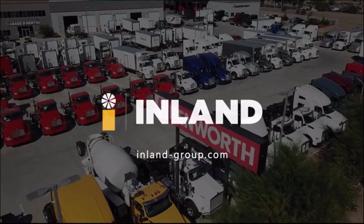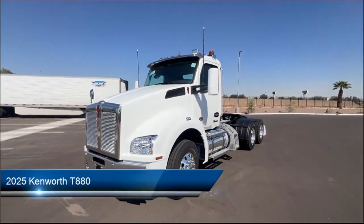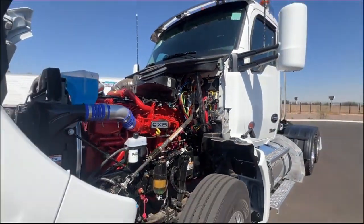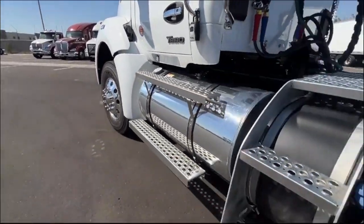Welcome to Inland Kenworth, and here's a look at another one of our great vehicles for sale, comes equipped with many standard and optional features. At Inland Kenworth, you'll find the largest inventory of any Kenworth dealer, with over 500 new and used trucks available on our lot.